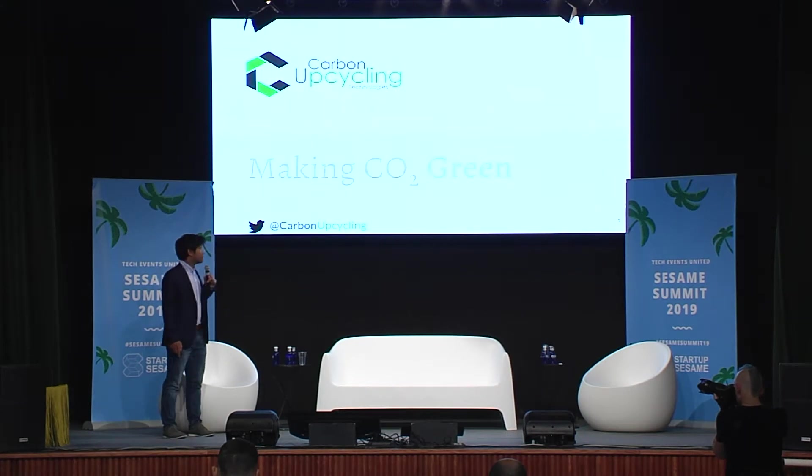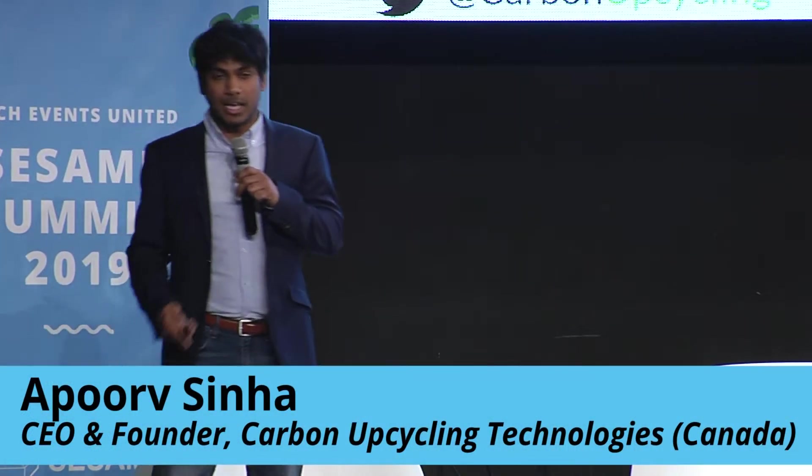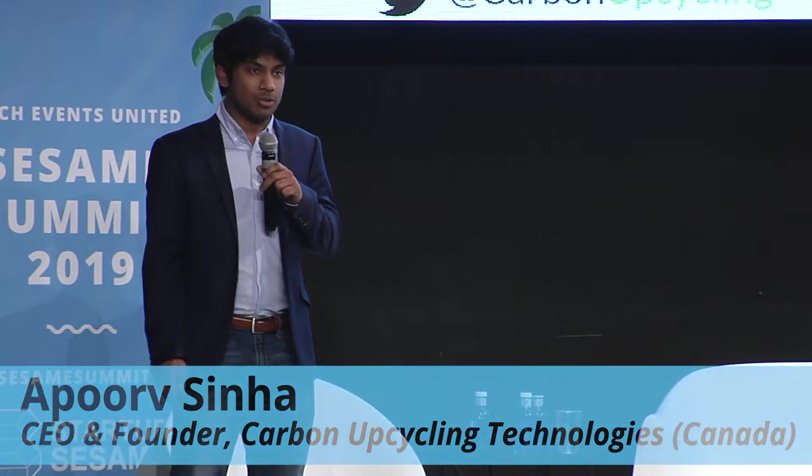My name is Apurif Sinha and I'm the founder and CEO of Carbon Upcycling Technologies. We founded ourselves in Canada four years ago to make CO2 green.